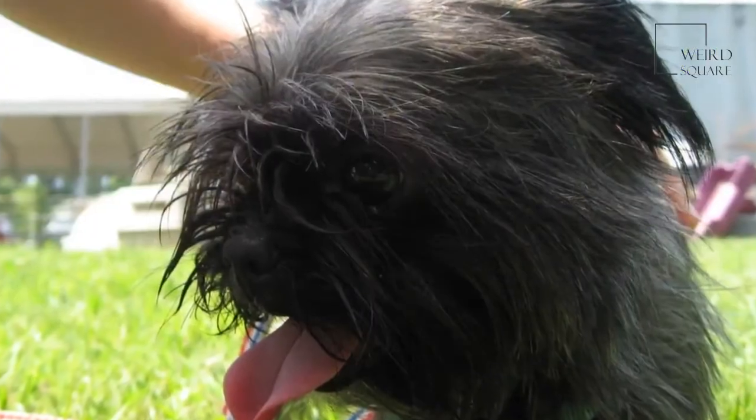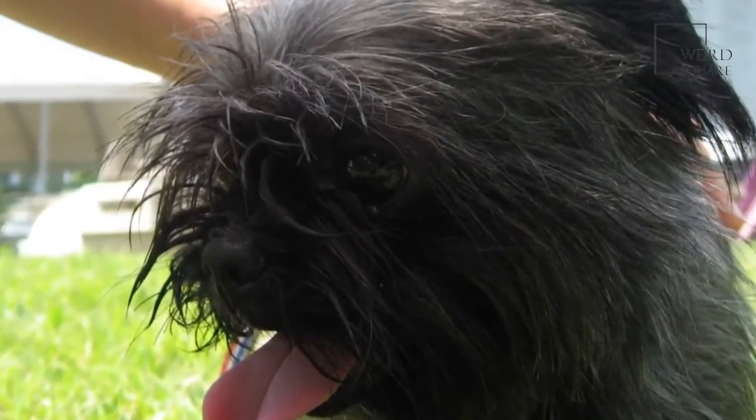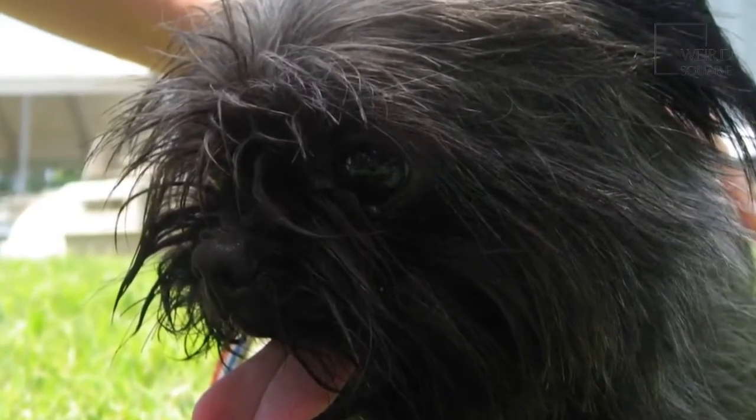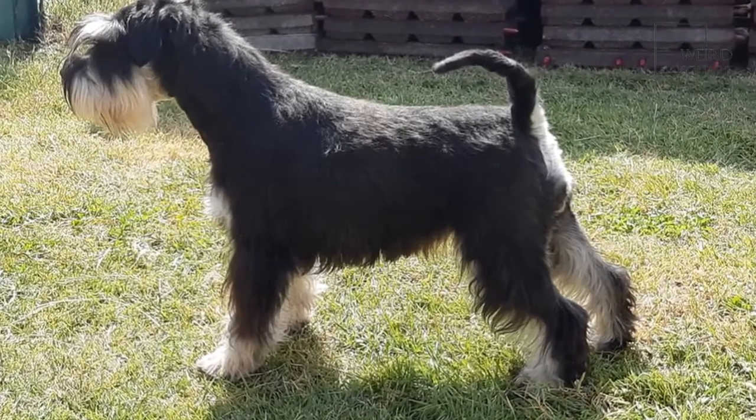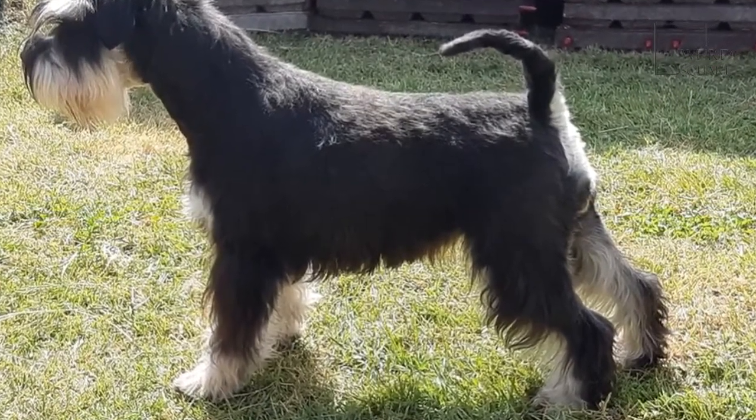This dog is generally quiet but can become very agitated if it feels under threat, showing no fear toward any aggressor. The Affenpinscher breed that we know today was first bred in Germany in the late 17th century as a household ratter.